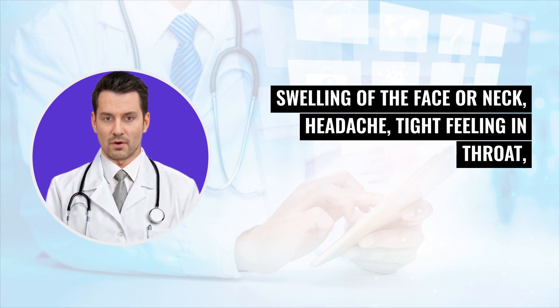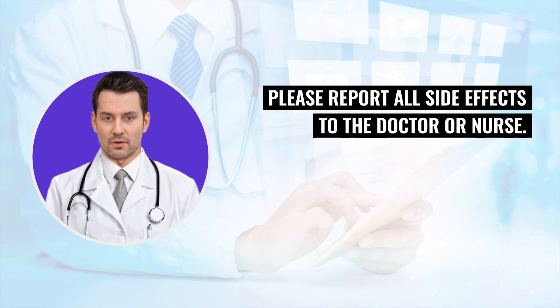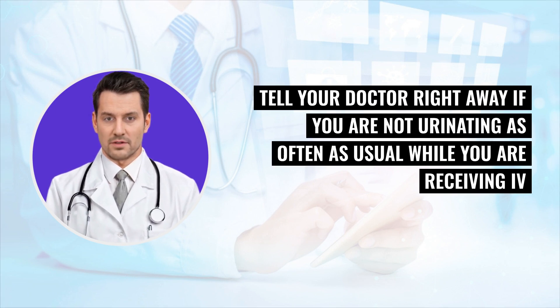Additional allergic reaction symptoms include headache, tight feeling in the throat, or coughing. These are the most common side effects, but there may be others. Please report all side effects to the doctor or nurse. Special instructions: if you are not urinating as often as usual — a sign of decreased kidney function — tell your doctor before you receive the IV form of amikacin, and tell your doctor right away if this occurs while receiving IV amikacin.